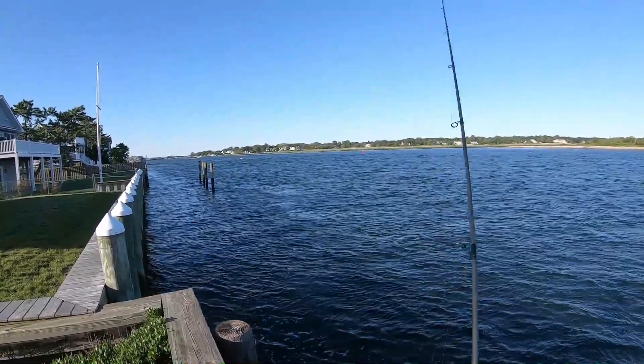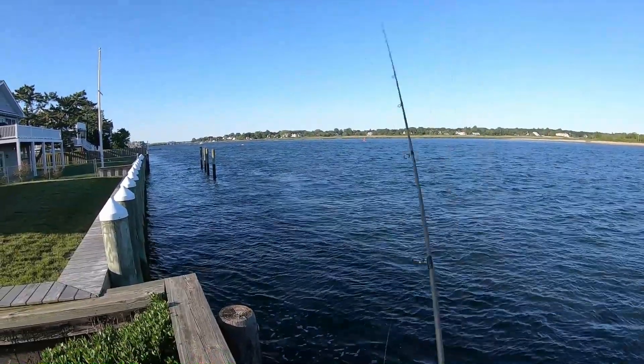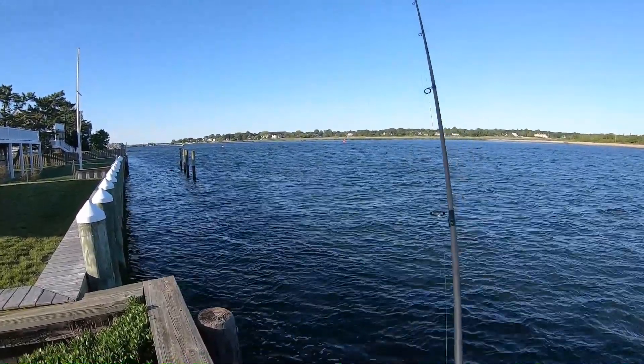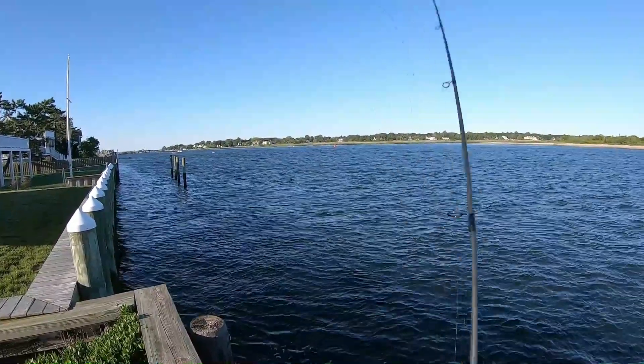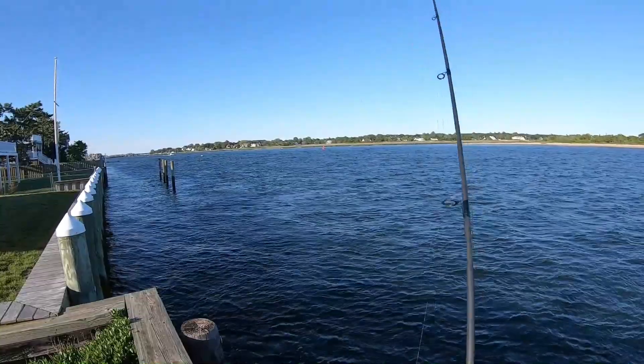This fish grabbed the whole jig and just kept swimming along with the current. It never really got it in its mouth. As you can see when I pick up the jig, even the hair on the bucktail is bitten off.